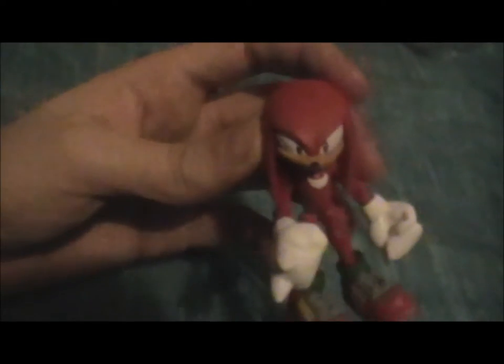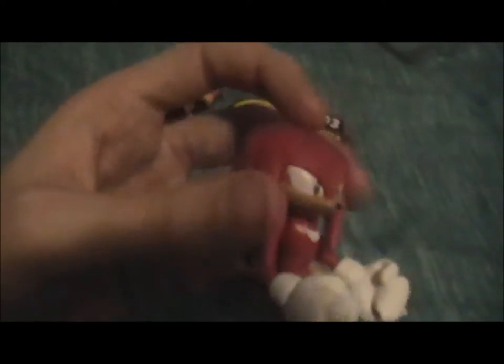I thought his tail was separate, but no. Knuckles is cool — he's not smooth; he's slightly rough, which kind of suits Knuckles, I suppose.